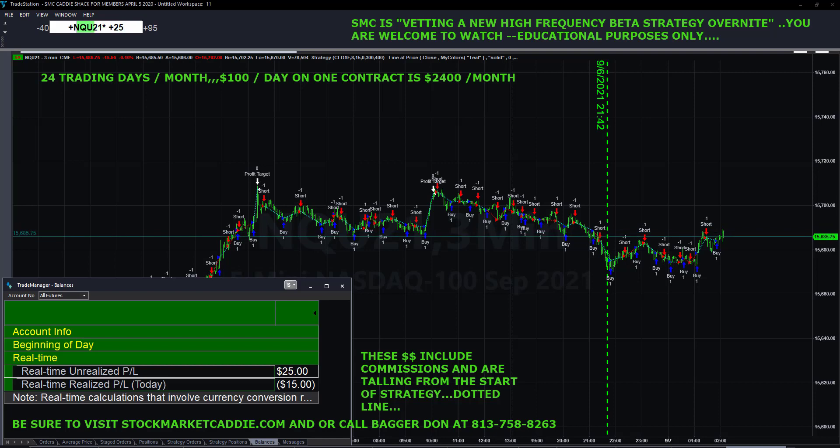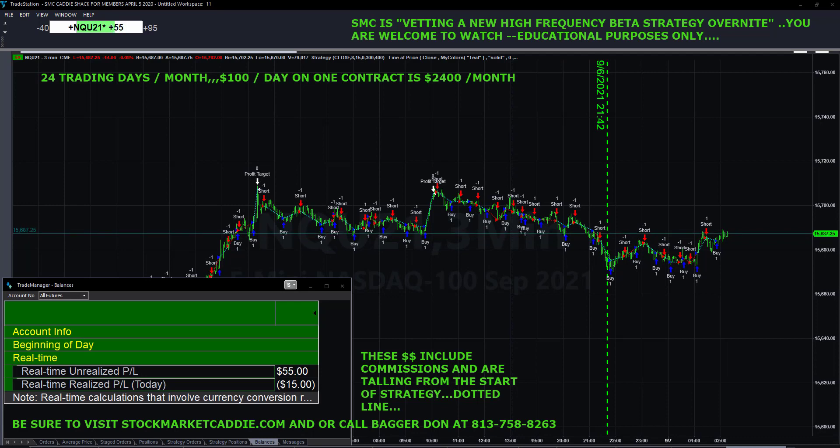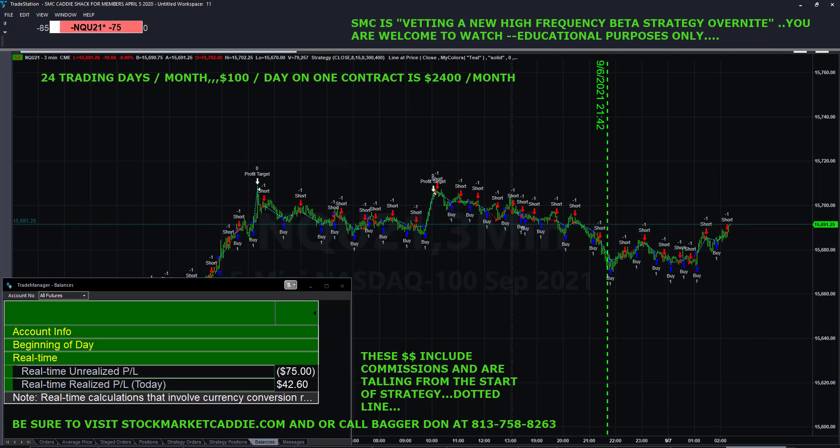This strategy is meant to trade totally on its own and to trade frequently. We only make a decision to turn it on or turn it off. We believe it's going to run best during the quiet periods of the market. At the close or at the open, we would probably put coding in there to turn the strategy off.